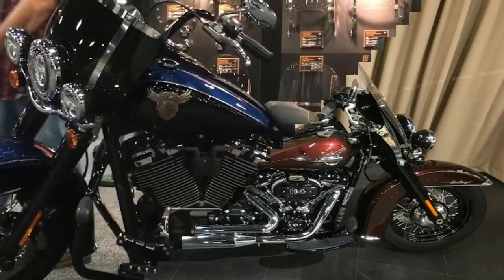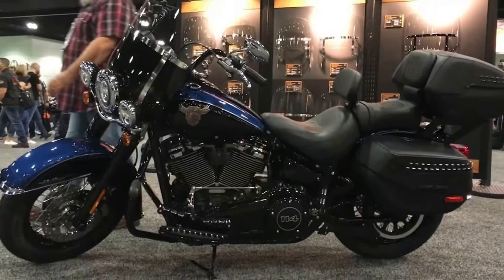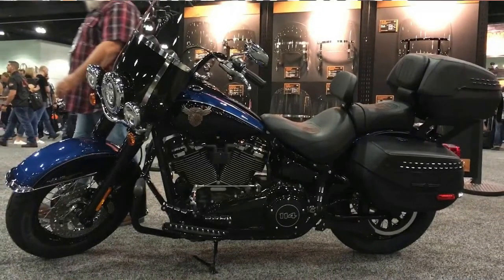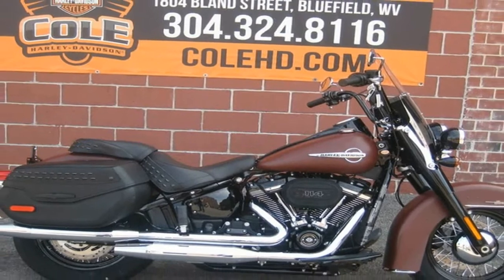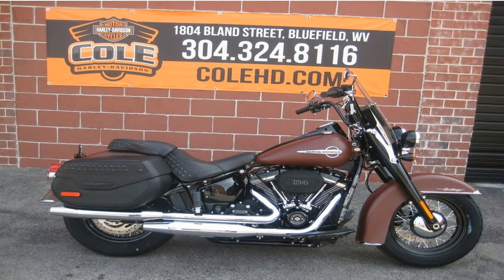Thanks to the detachable windscreen and new locking hard-form leather-wrapped bags, there are no more saggy bags ever again, says Harley-Davidson of these new side cases.